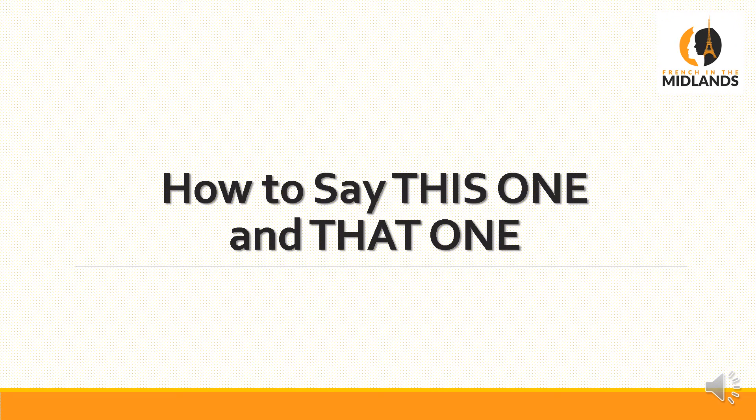Bonjour, it's Clara French in the Midlands. I made this video to explain how to say this one and that one in French. It's a follow-up on my previous one where I explained the difference between this and that, and I'll put the link in the description so you can watch it if you want.